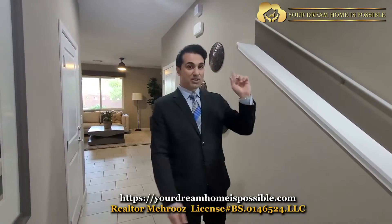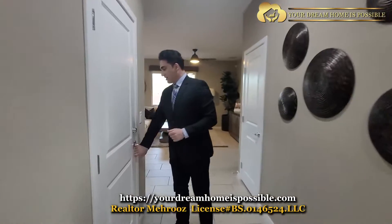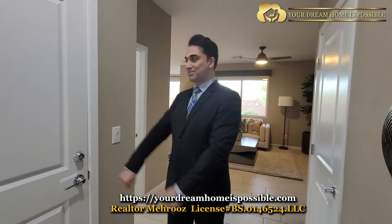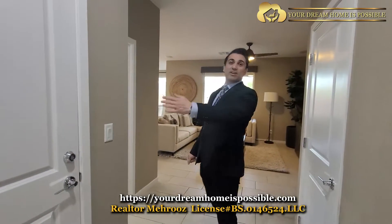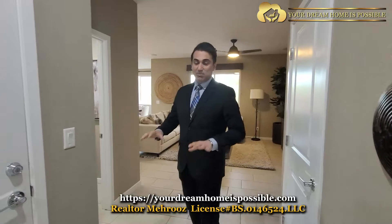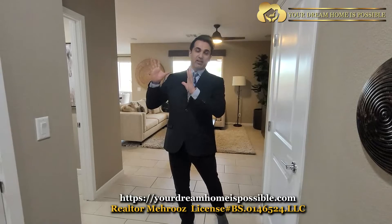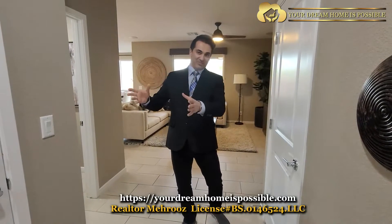So as you walk in, this staircase goes off — we're going to get there shortly. Here there's a closet. Technically this is a door that goes to the future garage. This model, model one, is turned into a sales office, so this door actually opens to a sales office. Once they close out the community and sell the model home, they're going to convert it back to a normal garage.